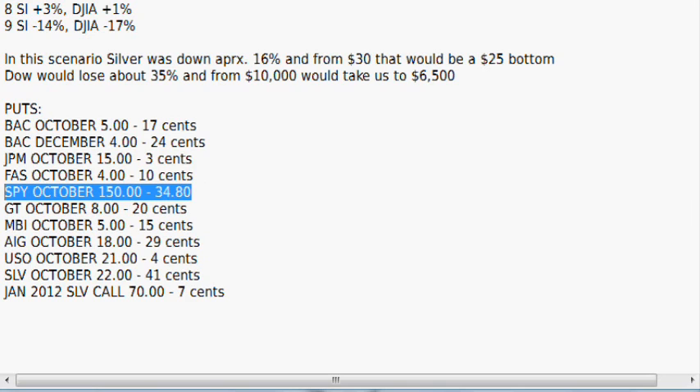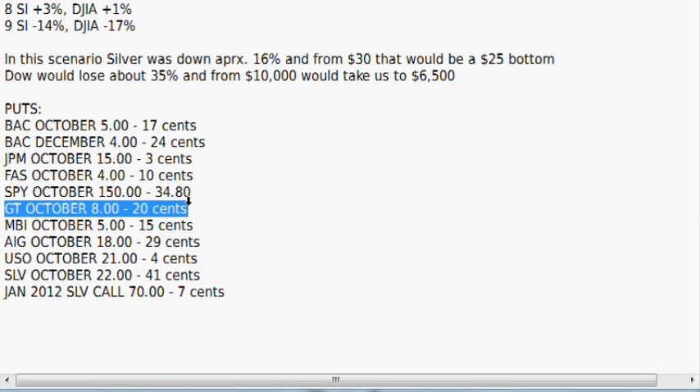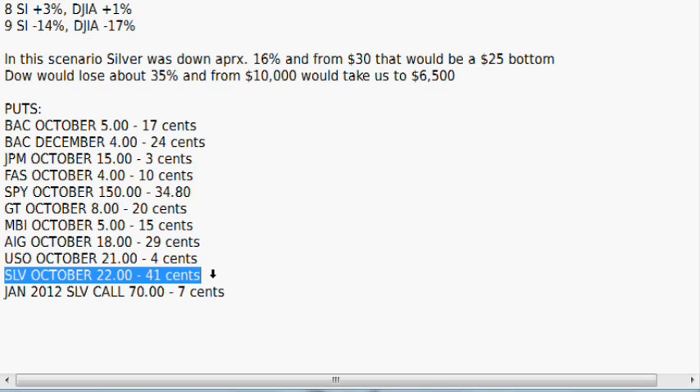The safe leverage play is SPY the S&P 500 for October 150 — you're paying $34.80 a share for a strike price of 150, so the market can still go up and you won't lose everything, and if the market goes down you won't make as much. With the S&P 500 roughly around 114 or so: if it goes up big to 130, you're going to lose about half; if it goes down to 100, you'll go up to about $50. You've also got Goodyear Tires $8 puts. Then SLV October $22 at 41 cents — so if you're thinking it's going to go down to $20, with SLV already 2.3% lower than that, that would work out to around $20.